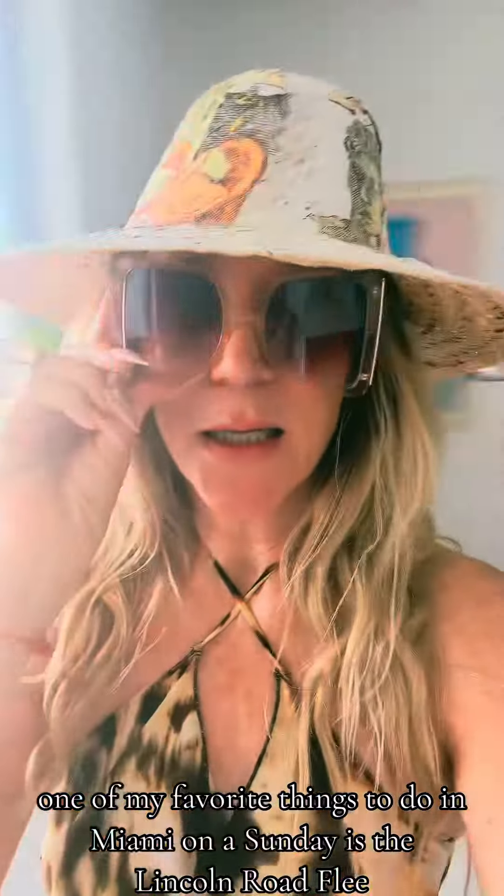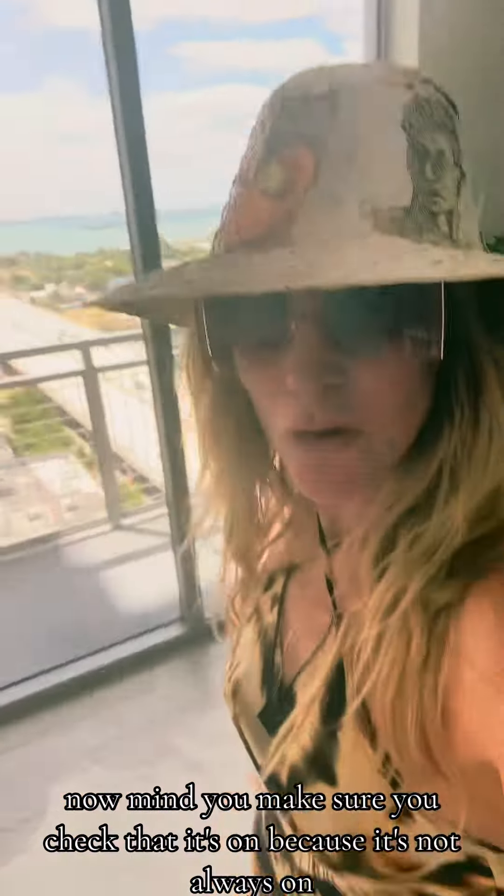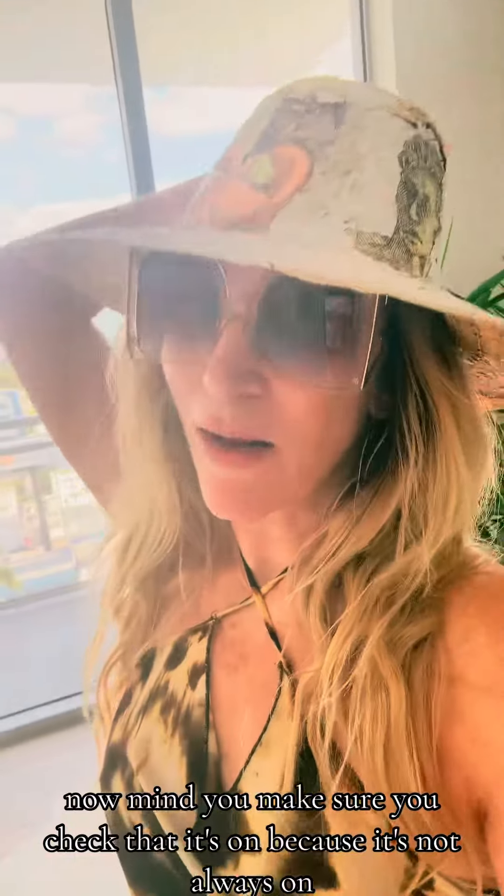One of my favorite things to do in Miami on a Sunday is the Lincoln Road Flea. Make sure you check that it's on because it's not always on — it's not on year-round, and if it rains they cancel it.